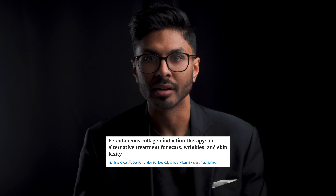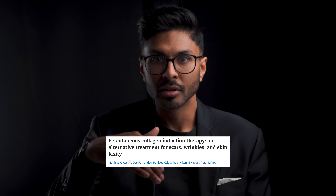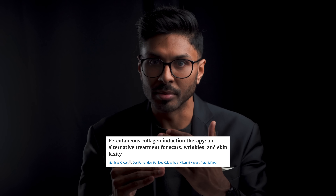A famous paper — Oust 2008 — showed that even if you needle deeper, you don't produce collagen any deeper than around half a millimetre anyway. Think about it: you'll have fat if you go deeper, and needling fat doesn't make it turn into collagen. So calm down and don't go to ridiculous depths. There's such a thing as too shallow and also too deep.